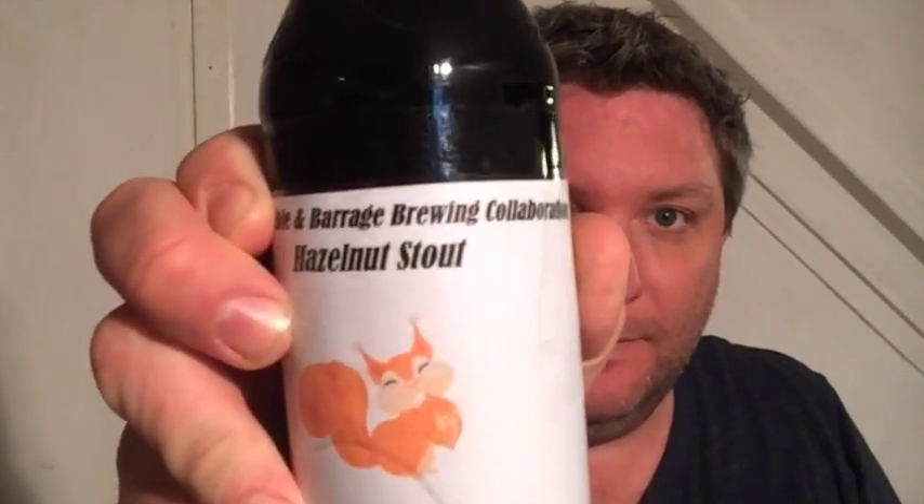What's up, B's and G's, how are you guys doing? It's some day of the week — Monday, I think. I'm gonna do a beer review. I got a little bit of a break, so I'm gonna sneak down here into the cave and enjoy this bad boy: the hazelnut stout from my boy Dan.